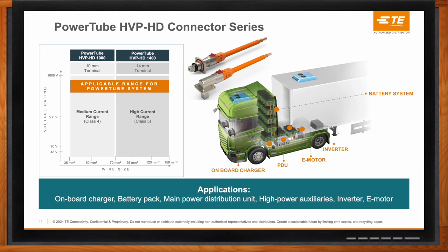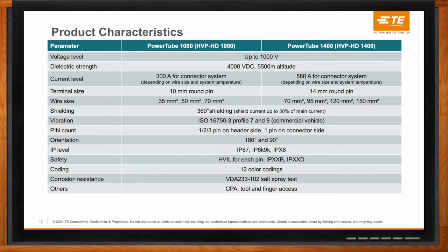In terms of specs, the dielectric strength has been set at 4,000V DC up to 5,500 meters altitude, which means this connector system can serve agriculture or mining equipment operating at high altitude. For current levels, the 1000 series supports up to 300 amps continuous current depending on system temperature. The 1400 series, with the largest wire size, can guarantee up to 580 amps continuous, and customers are using it at that level.